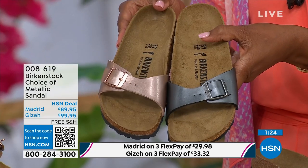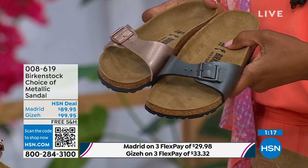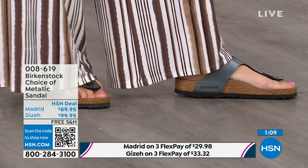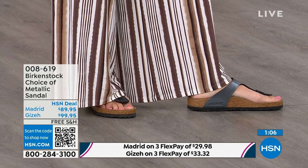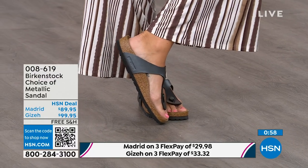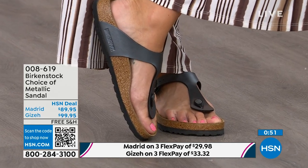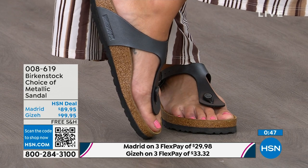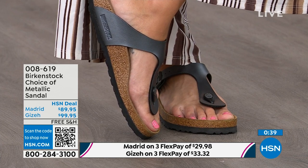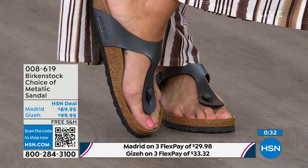Metallics are like the new neutrals — everyone is wearing metallics right now. This metallic copper is gorgeous, almost like a rose gold color. It's beautiful on the foot, and again, you can dress this up or dress it down. This is easy footwear. I love the price point — it's really sharp at $89.95. The Madrid has a fully adjustable buckle for the perfect fit. Then there's the Giza, which is another really iconic, elegant style from Birkenstock. The Giza rides up the center of your foot and comes a little higher to keep you held into that footbed.